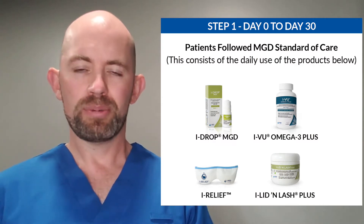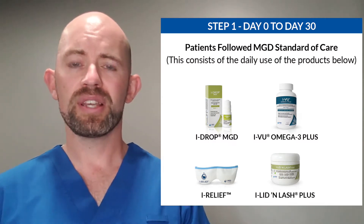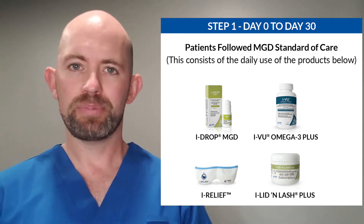Our patients came in at day zero. With the help of iMed, we were able to send them home with an eye relief mask, IV omega-3, eye drops, MGD drops, as well as lid and lash plus.